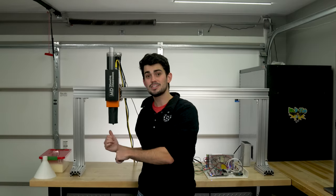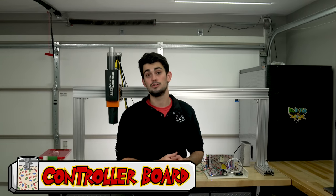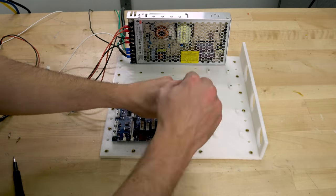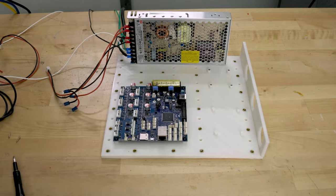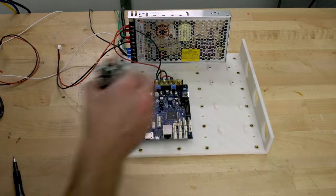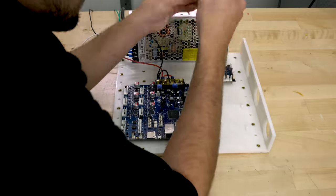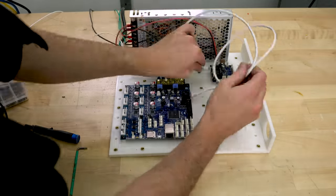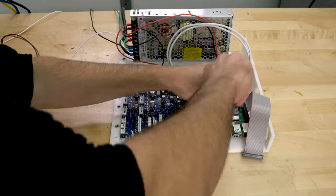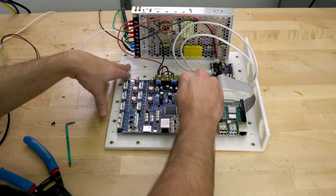I've hooked the pellet extruder up to the Duet 3 6HC, and this is going to serve as the controller board for this printer. The Duet 3 is the big brother to the Duet 2 Wi-Fi which I recently used in my Voron 2.4 build, but the Duet 3's expandability is pretty much endless. A 1XD expansion board provides step, direction, and enable outputs for the servo motor on the extruder. The Duet 3 does not come with a Wi-Fi module, so I'm using a Raspberry Pi to control the Duet and host the web application for configuring and running this printer.